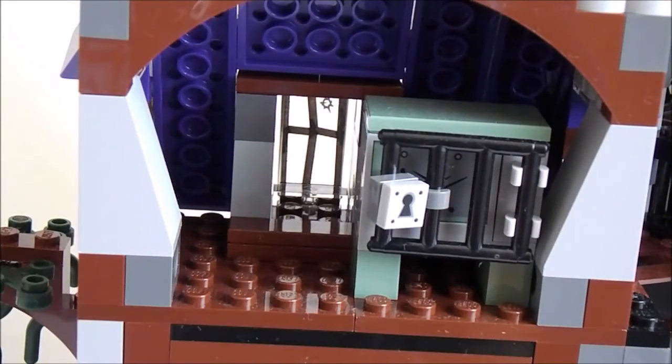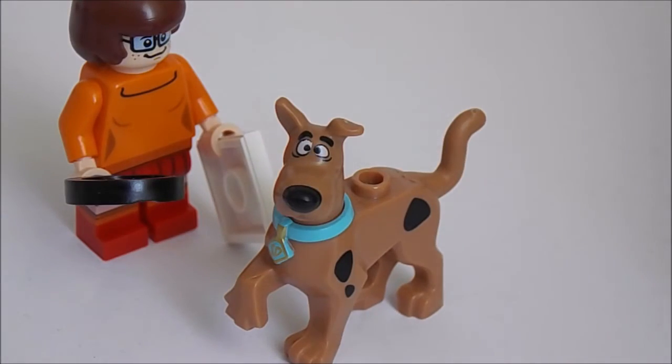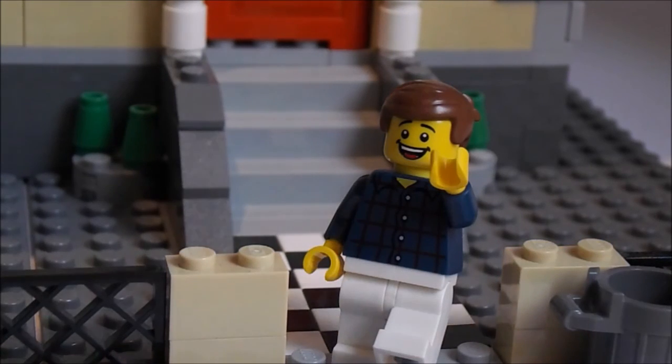So, is this set worth buying? Yes, it is! This set comes with a lot of new and rare pieces which you can use in any MOC. And also, if you're a fan of Scooby-Doo, that's an even bigger plus. Thank you for watching — don't forget to subscribe right here.